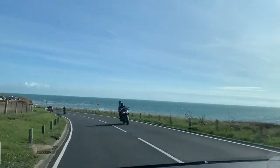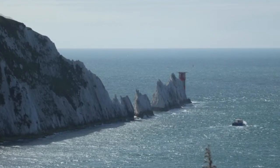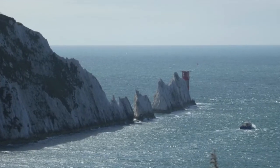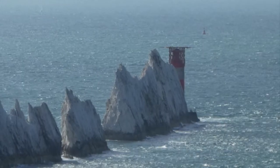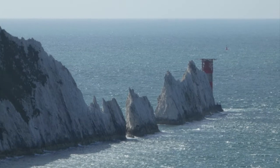We drove on for a round-the-island tour, which took us to the Needles, a row of three stacks of chalk at the western extremity. At the furthest point stands the Needles Lighthouse, built in 1859.